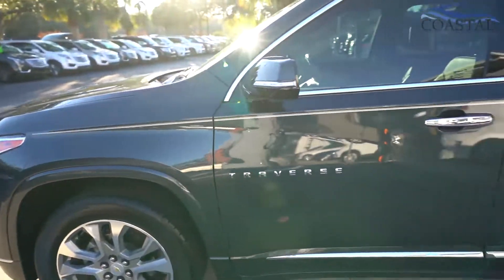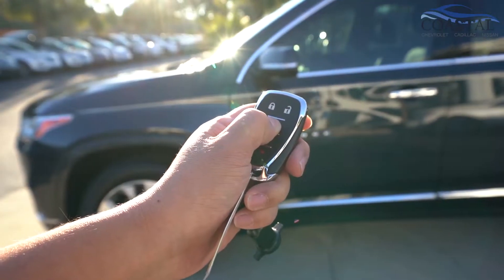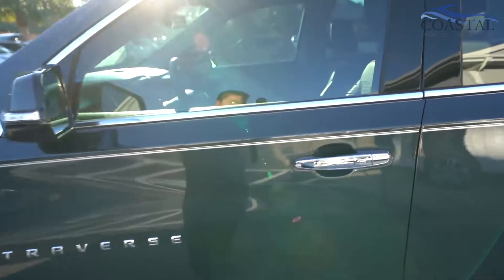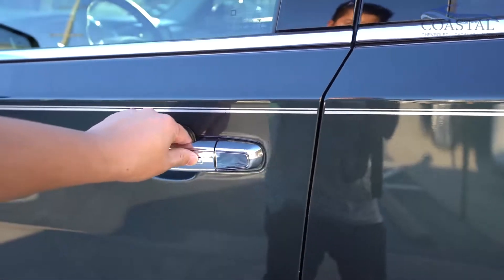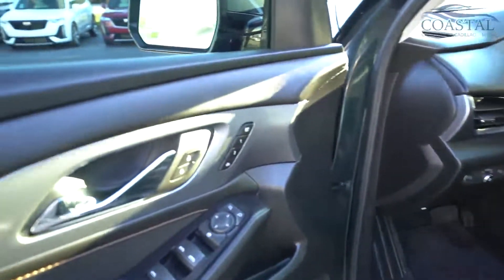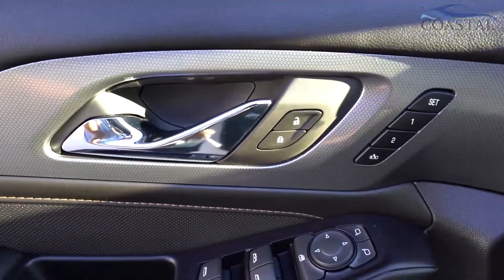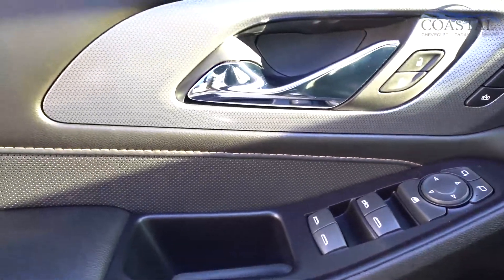With the Premier trim it does come with remote start. You can also lock and unlock the doors with this push button right here — lock and unlock buttons, memory seats, power windows, and power locks.